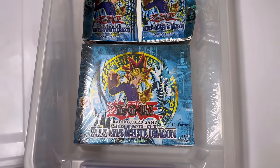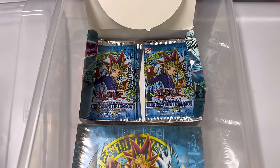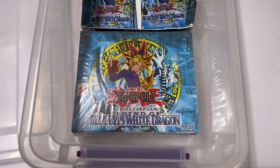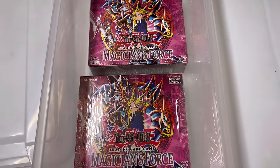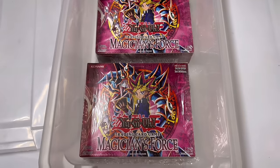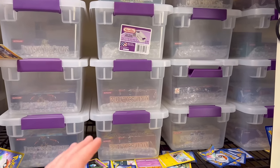Yes, we do have a first edition LOB box — it is the second print of first edition, the glossy second print. I have some loose packs because I did an Instagram live a few years ago and pulled an Exodia foot, which was very unfortunate. I also have to showcase my personal favorite set from Yu-Gi-Oh: my two first edition Magician Force booster boxes. I've pulled two first edition Dark Magician Girl but of course they did not grade a 10.